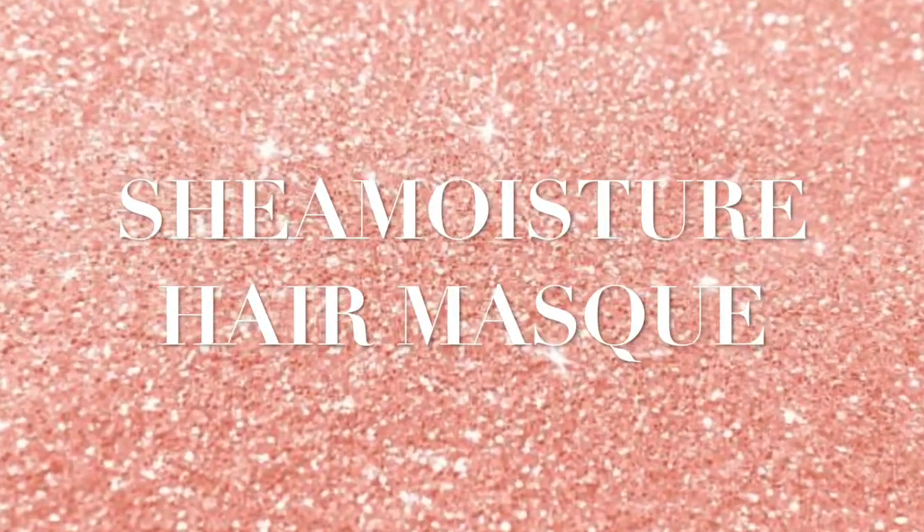The next product is the St. Ives Blemish Control Apricot Scrub. It says that this prevents blemishes and minimizes pores. I use this face scrub every week, and what I love about it is that it removes all of the dead skin and leaves your face feeling extremely soft.